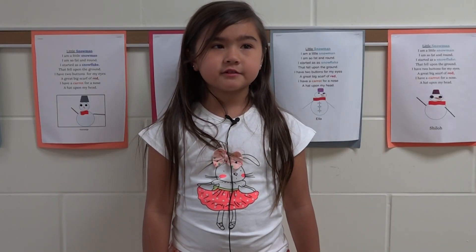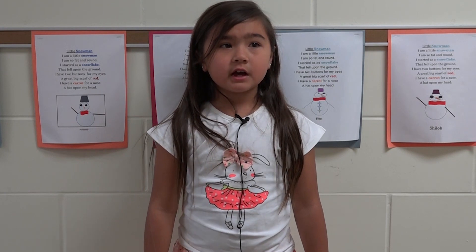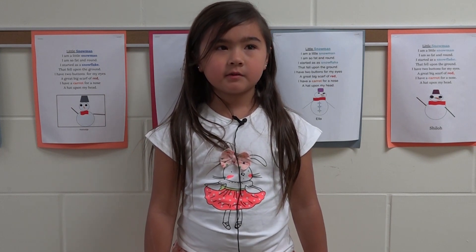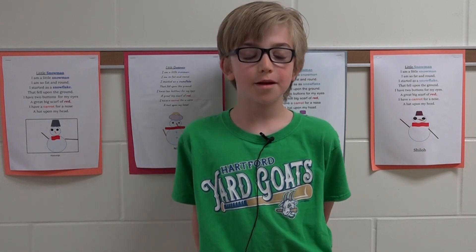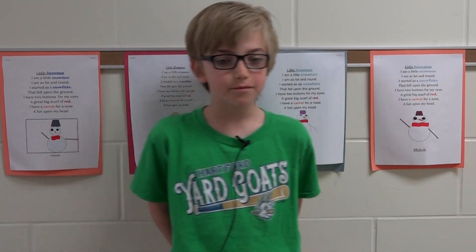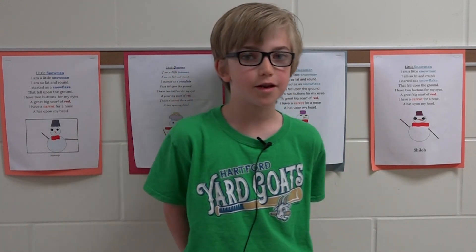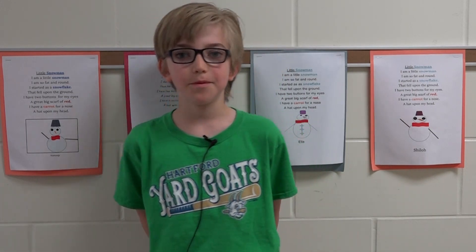I used my imagination when I was playing at recess with my stuffed animals with Maya. I also used my imagination when I was writing my book about a boy named Timothy who lost his bunny. I use my imagination in writing because when you first start a book, you can think about a fairy tale and a happy ending to make it a funny and happy book.